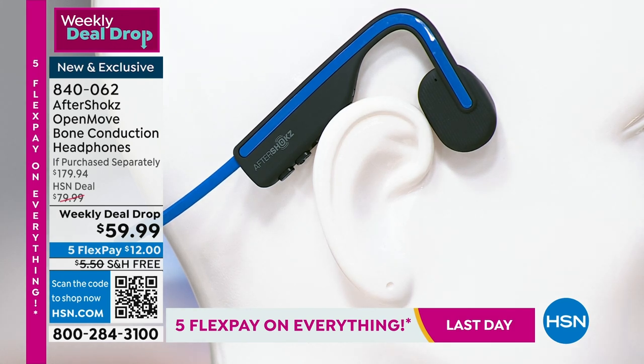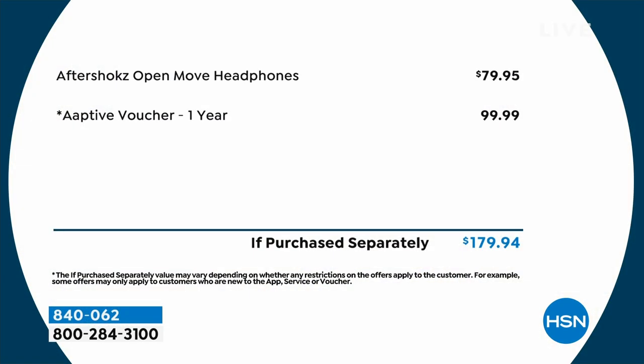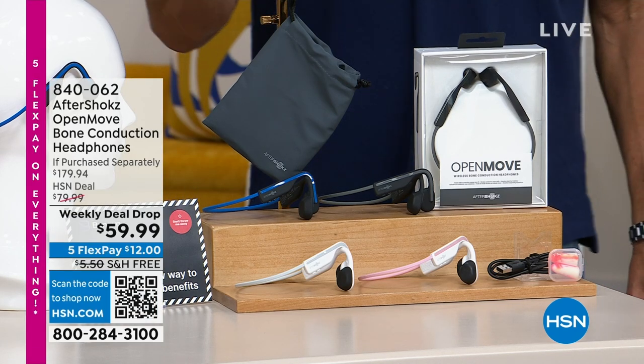We did these as a weekly deal about a week ago, and Billy and I presented them — way more than we planned went out the door. I've got the remaining quantity left, and I still have all the colors: pink, white, blue, and gray. They're normally $179 with the Aptiv voucher included. These are $120 at retail just for the Aftershocks. We are doing them today at a price of $59.99.